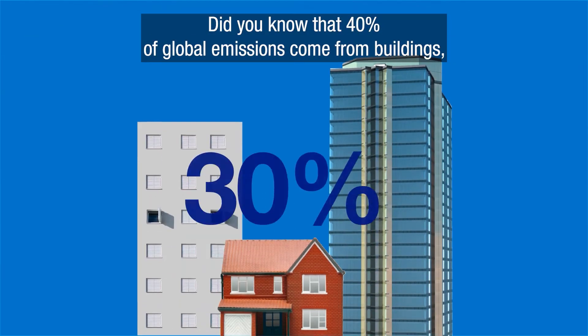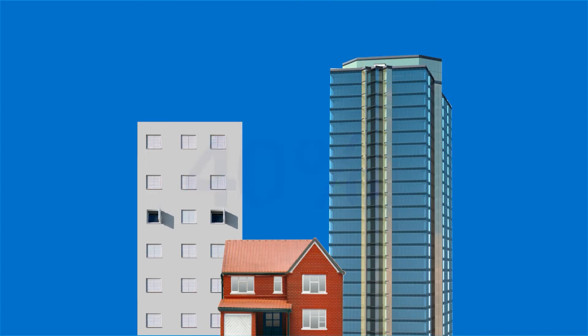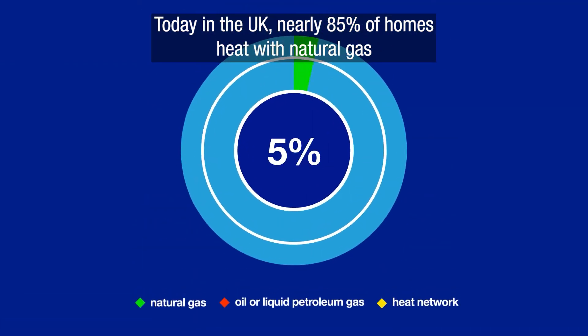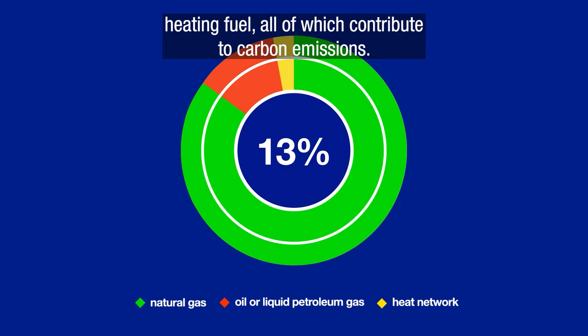Did you know that 40% of global emissions come from buildings? And most of those emissions result from the way we heat our homes and businesses. Today, in the UK, nearly 85% of homes heat with natural gas, and around 13% use either oil or liquid petroleum gas as their main heating fuel, all of which contribute to carbon emissions.